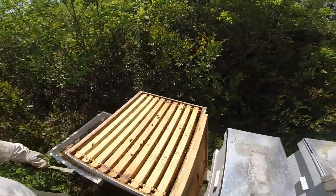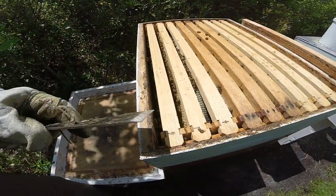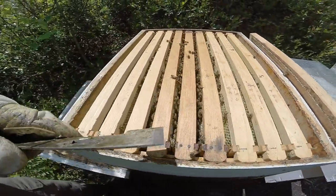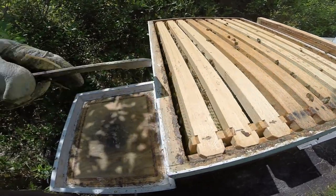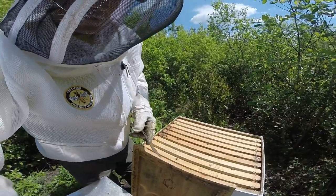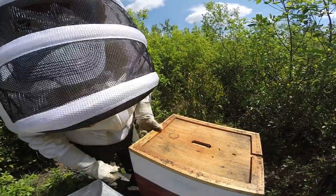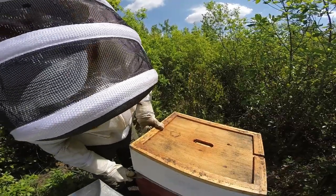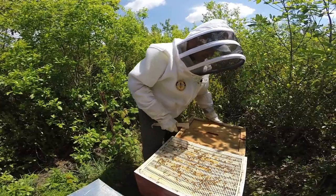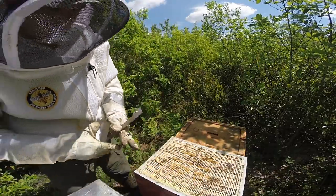Looking back at last week's video, I removed a super from hive number two and moved frames to give hive number one more drawn frames, since this colony seems to be working the super better. The center frames were the originals, but the ones I added are more on the outside, and they're finally really starting to work the super. One concern with all the rain this past week is the bees can't get out to forage, so they start eating their honey supply. But it's amazing how quickly they'll start filling out a super.